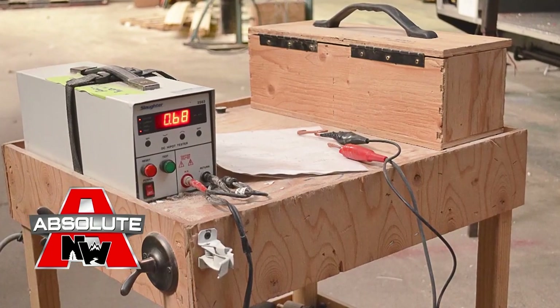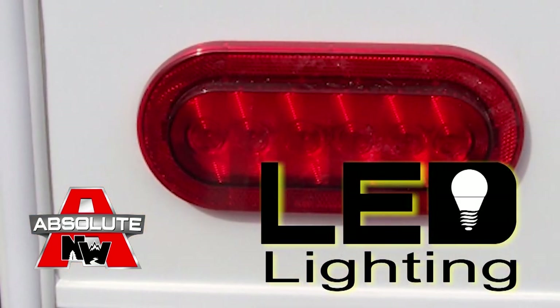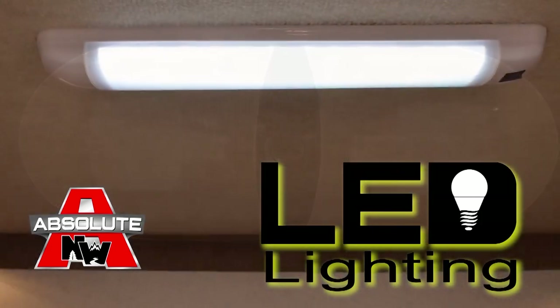All 12 volt and 110 systems are surge tested multiple times, and high efficiency LED lighting is used on all interior and exterior applications.